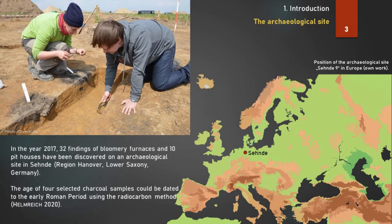During an archaeological excavation, because of preparatory works for a new development area, more than 30 remnants of bloomery furnace slag pits and 10 pit houses were discovered. This archaeological site is near a small city called Seende, so the site is named Seende 9. Seende is located in Lower Saxony in northern central Europe. Four charcoal samples from the smelting slag of four different slag pits were dated to the early Roman period using the radiocarbon method.